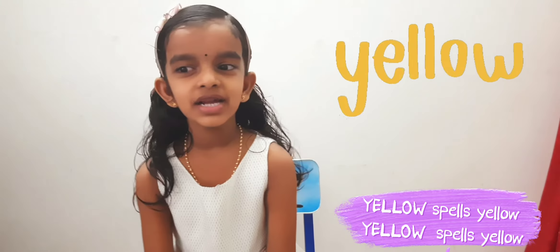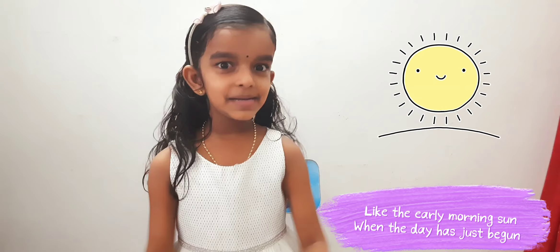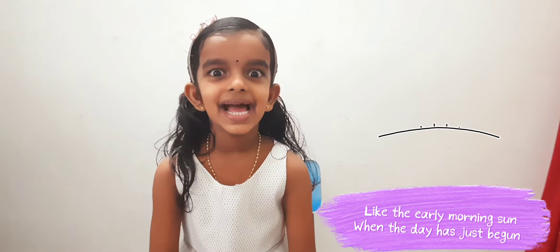And primary color yellow. Y.E.L.L.O.W. spells yellow. Y.E.L.L.O.W. spells yellow. Like the early morning sun when the day has just begun. Y.E.L.L.O.W. spells yellow.